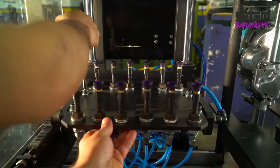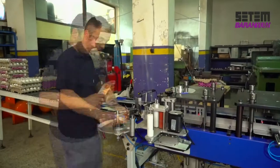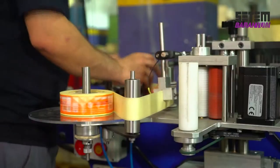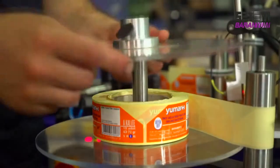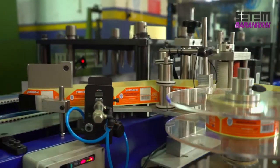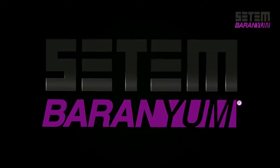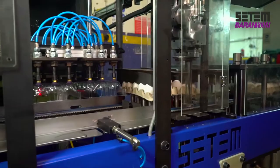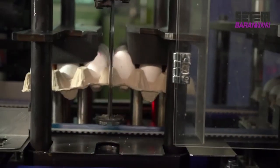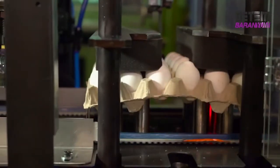With a practical change to the machine, packaging of the 15-capacity egg tray is also possible. With a speed clamping unit developed upon demand, two 15-capacity egg trays can be packaged simultaneously.